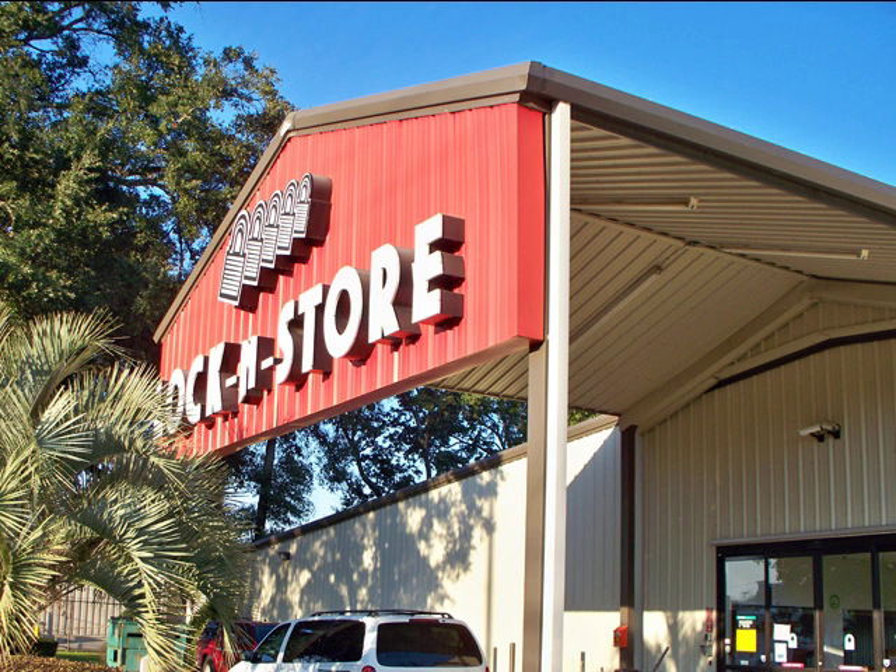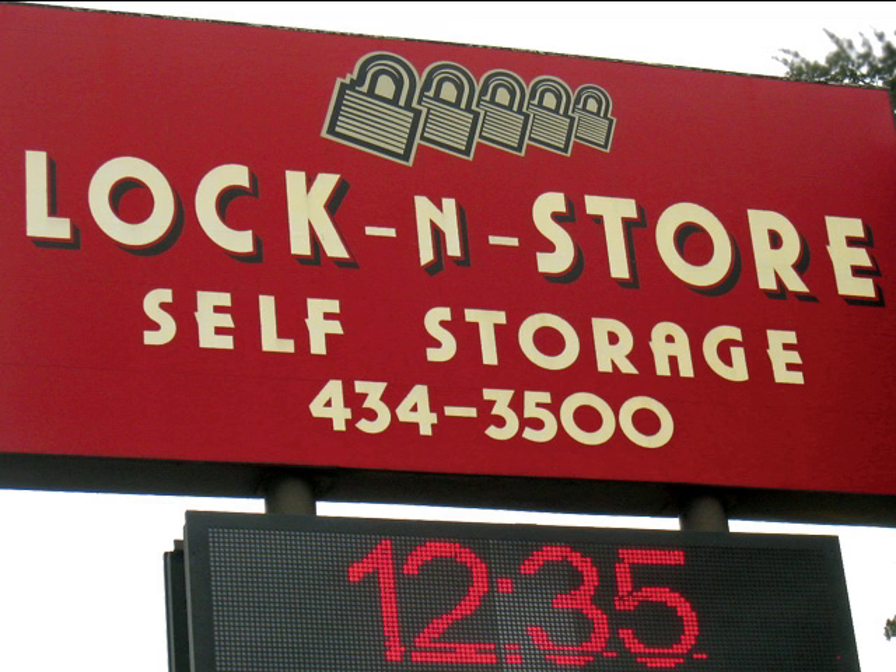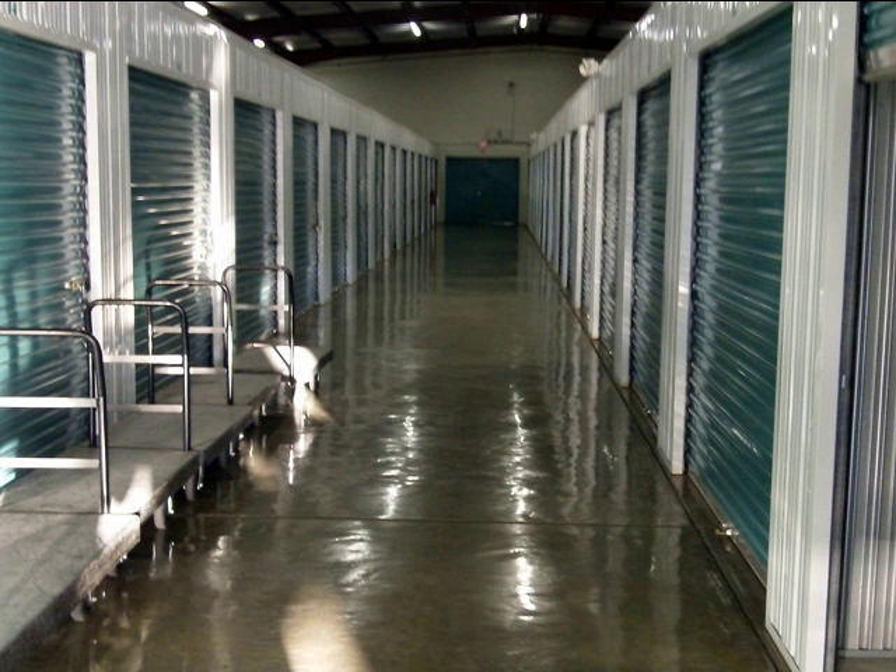Welcome to Lock and Store, Pensacola's largest indoor self-storage facility at the corner of Brent and Palafox. Look for the Lock and Store reader board to direct you to our location just down the street from Car City and minutes from the Cordova Mall and Interstate 110 and 10.